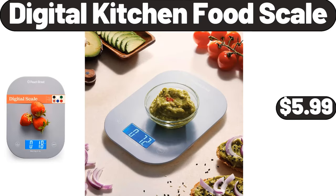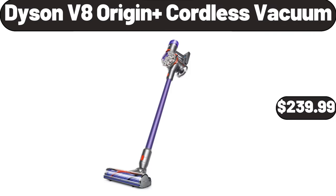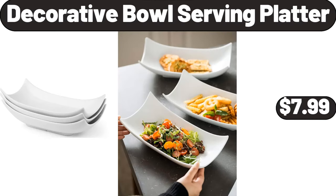Digital Kitchen Food Scale, $5.99. Dyson V8 Origin Plus Cordless Vacuum, $239.99. Decorative Bowl Serving Platter, $7.99.